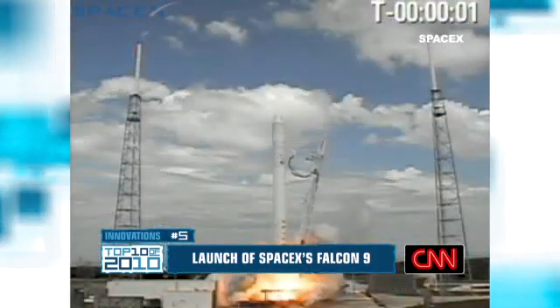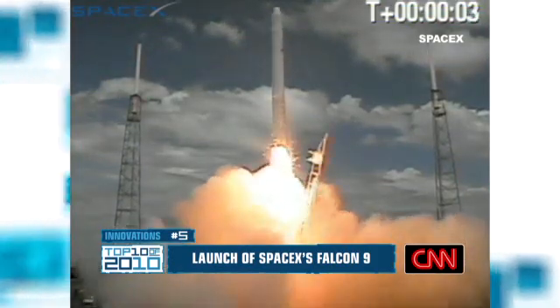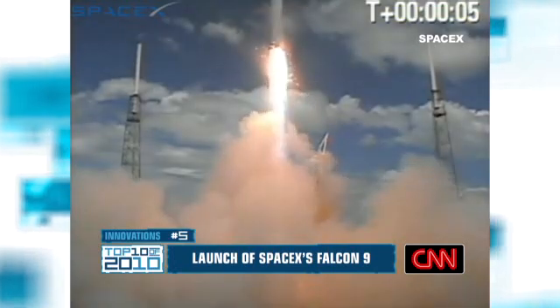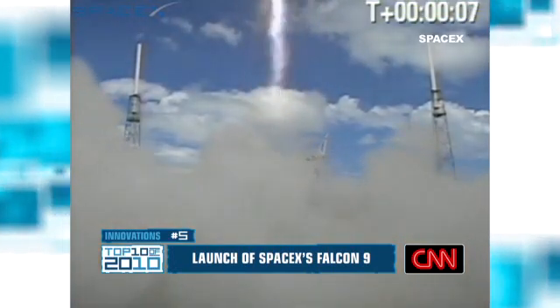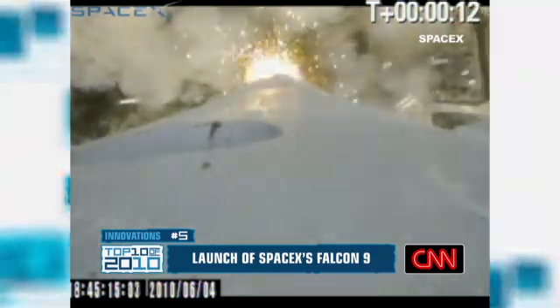Commercial space exploration checks in at number 5, specifically SpaceX's Falcon 9. Two... one... lift off. The rocket made it through Earth's atmosphere and put a space capsule into orbit. This was an important test that puts us one step closer to commercial space travel.